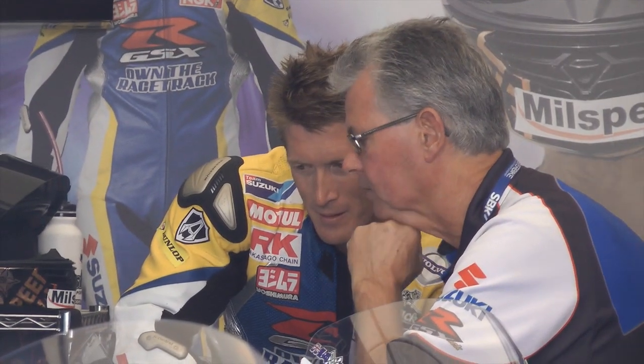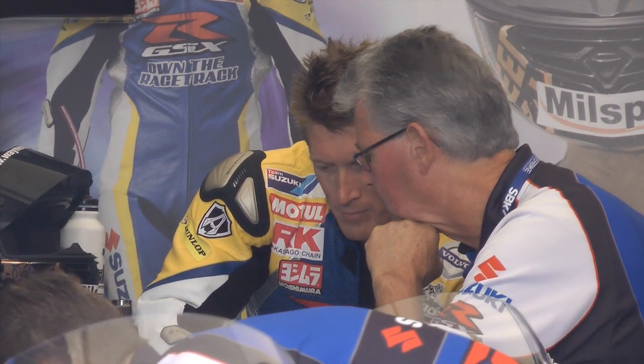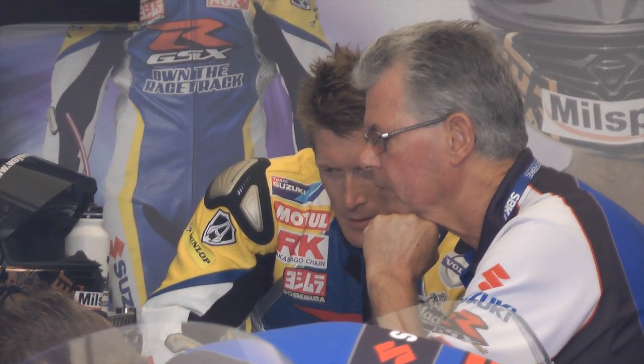Being part of the factory Suzuki team gives us access to all the Yoshimura performance parts — that includes all the pipes, electronics, and more. Phil and the guys at PDR have had a relationship with Yoshimura for a long, long time, and that all shows on the track and in the speed trap.